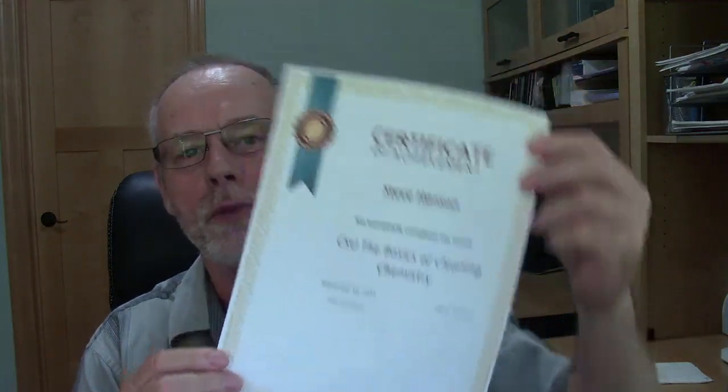Are you a certified cleaner? Steve Hansen here, co-founder of thejanitorialstore.com and myhousecleaningbiz.com. What I wanted to share with you today is that I've got my certificate of completion — it's on the basics of cleaning chemistry. Having a certificate of completion or a certification is pretty important.